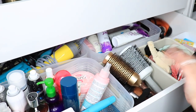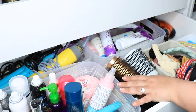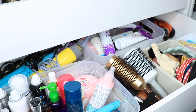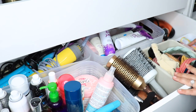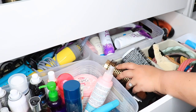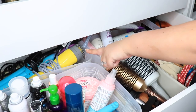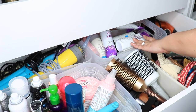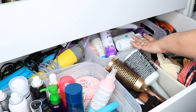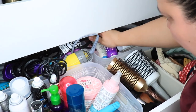I got rid of all the old stuff and things I don't use. I'll probably come through again to be more thorough. I have my samples, hair accessories, brushes, combs, picks, rubber bands, hair ties, bobby pins, my standup product collection, and hair tools. I should just get rid of my curling wand because I don't use it — and I am going to get rid of my curling wand. Goodbye, curling wand!